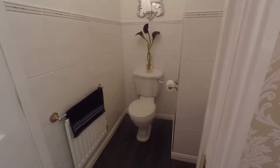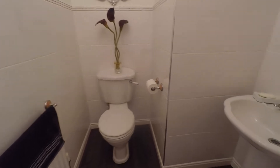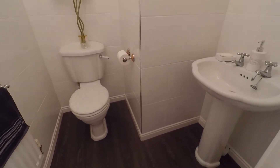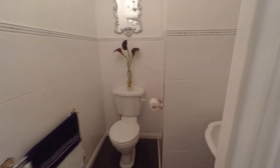Just in the hallway there is a ground floor cloakroom featuring a WC and hand basin — always handy to have in a large family-size property such as this one.